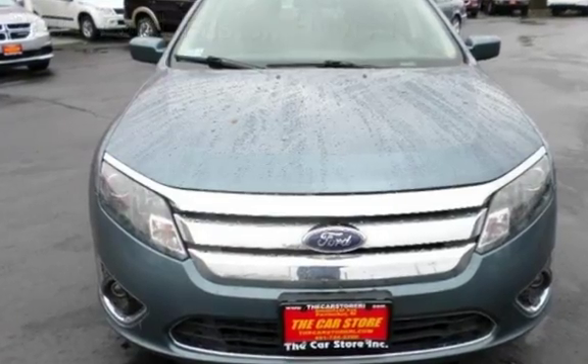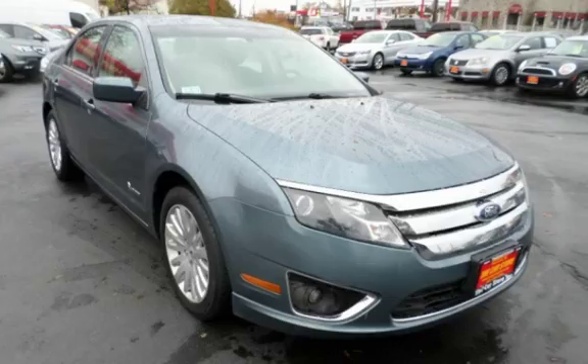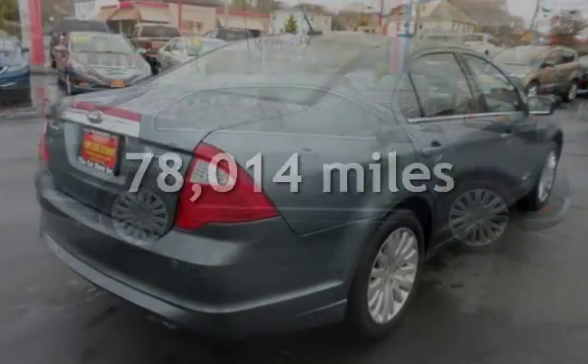This four-door sedan has a four-cylinder, 2.5-liter I4 engine, with front-wheel drive and an automatic transmission. This Ford has less than 79,000 miles on the odometer.